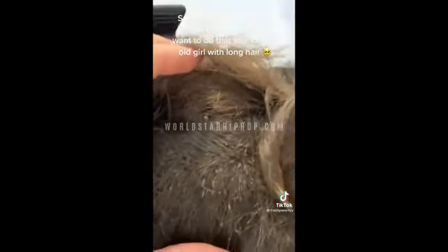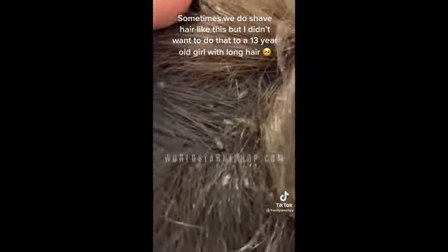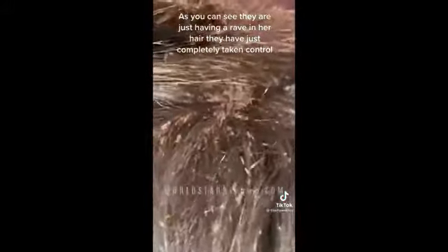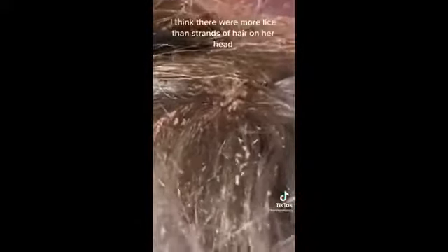I didn't want to shave this lovely girl's hair — she's 13 and she had gorgeous long hair, I just didn't want to take that away from her. As you can see, these lice are just having an absolute rave in her hair. They have completely taken control of her. I think there were more lice than hair strands on her head, and you can see they're all falling on her jacket.